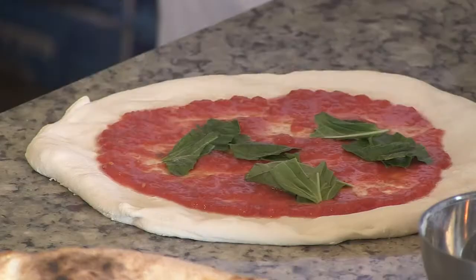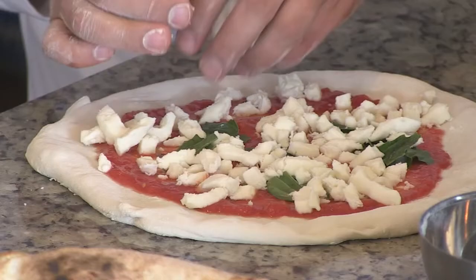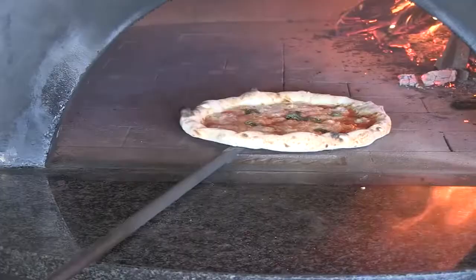We use Caputo flour, Double Zero Blue. And for cheese, we use Grande. This cheese is coming from Wisconsin — it's really, really good.